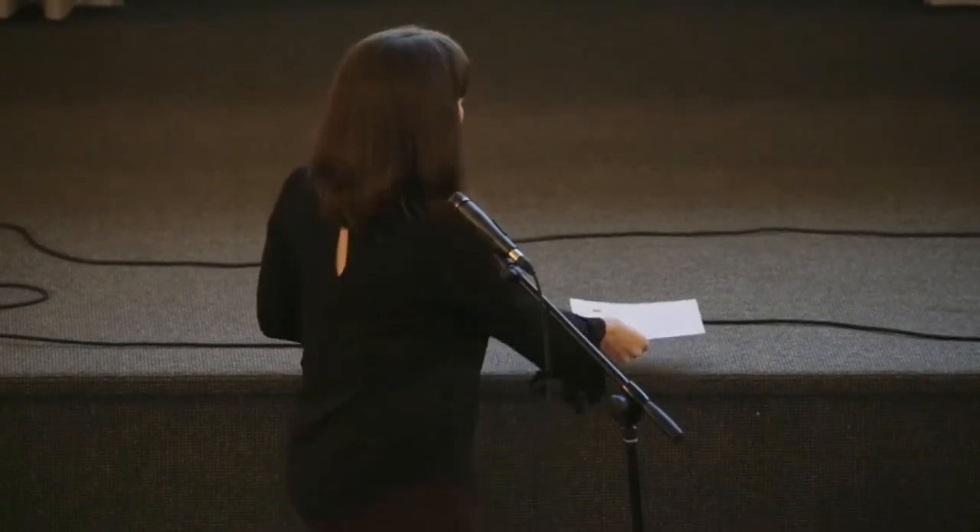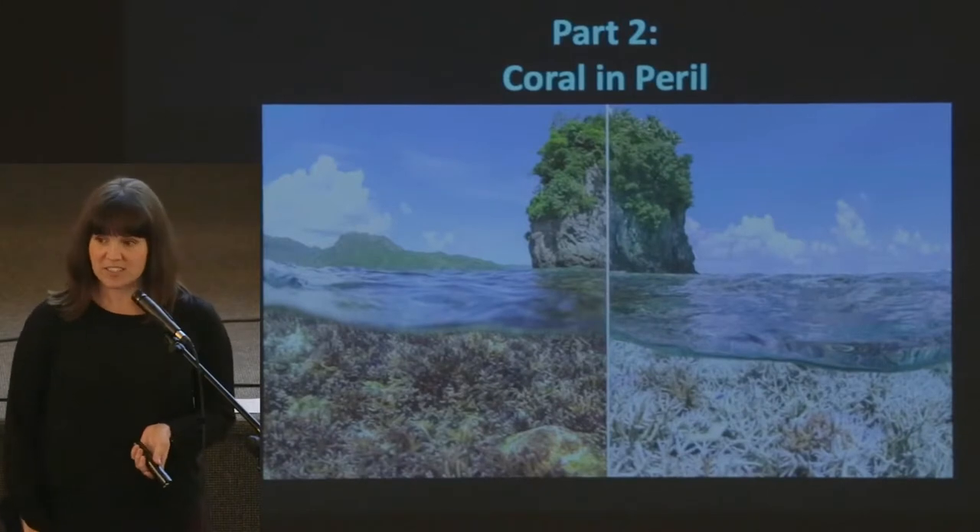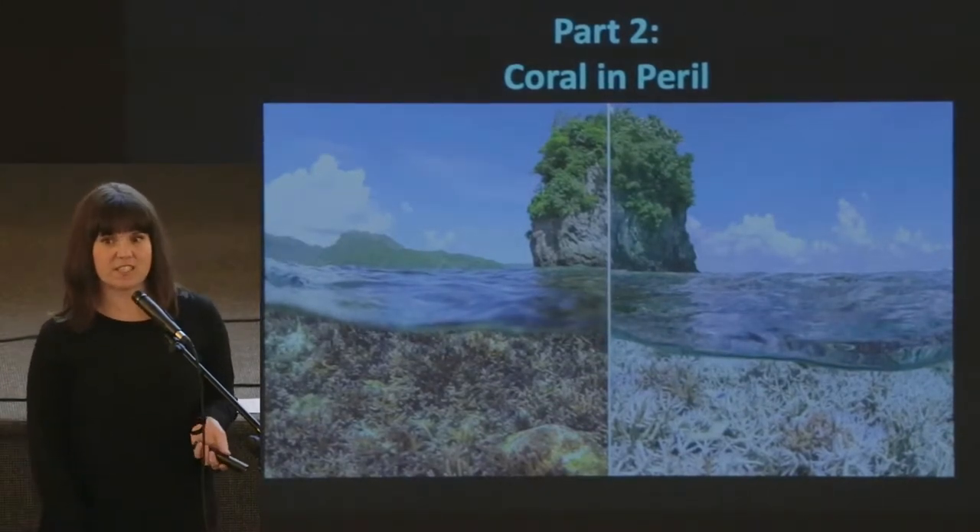That music was the perfect piece to bridge us into part two, Corals in Peril. So you may look at these two photos and think they're both very beautiful. And I would agree they both are very beautiful, but they're not the same. One of these reefs is very healthy and the other is very sick. So I'm going to tell you a little bit about coral health and the state of the reefs today.